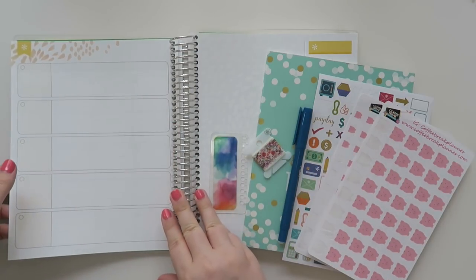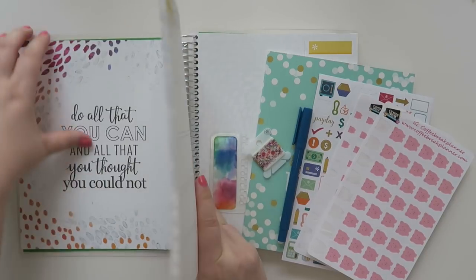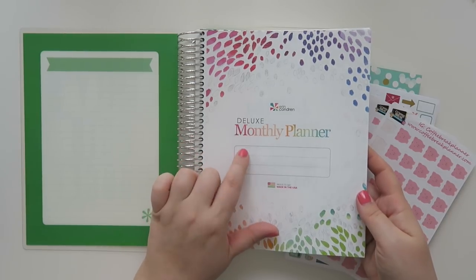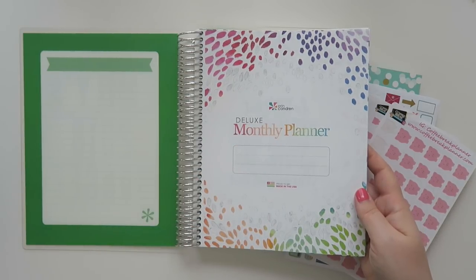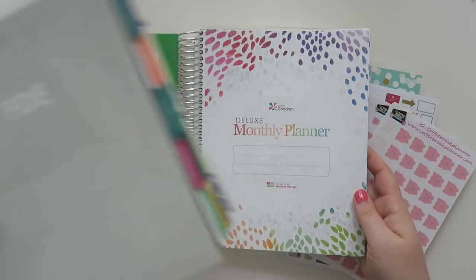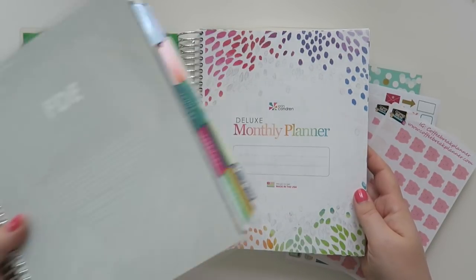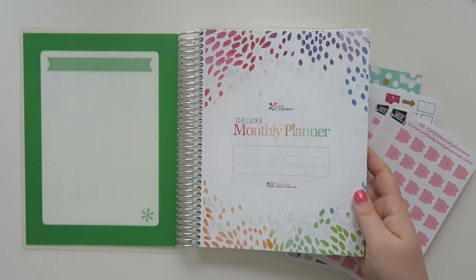The planner that I use currently for 2018 is the Erin Condren Deluxe Monthly Planner. Erin Condren just released their new planners for the 2018-2019 season, and I got my new one. I'm actually setting this up a little bit differently this year, but if you guys want to check out the video doing a walkthrough of this, I will leave it up in a card for you guys.